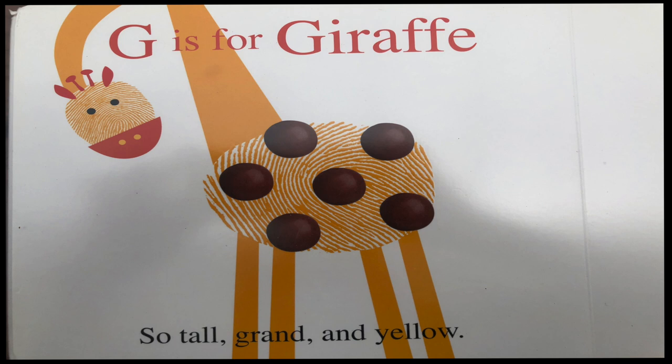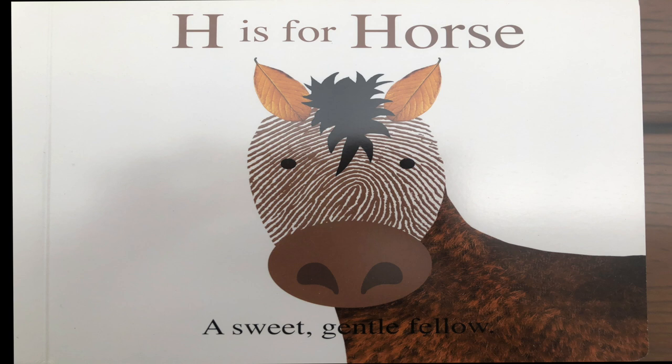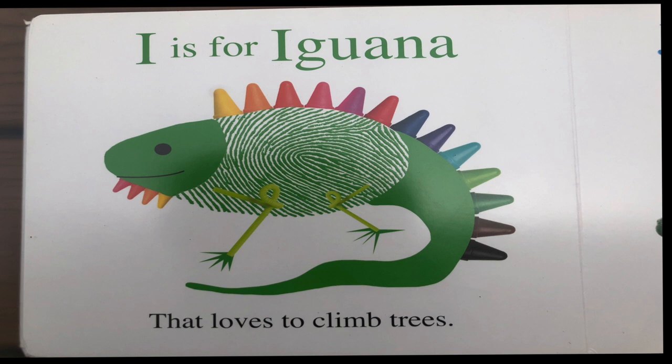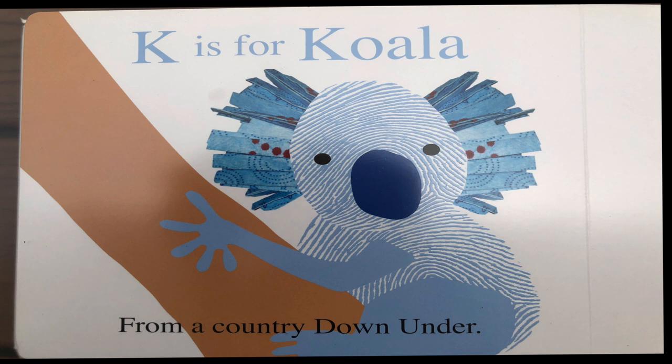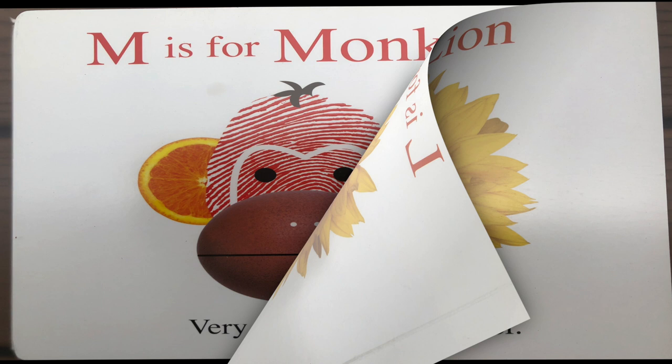G is for giraffe so tall grand and yellow. H is for horse a sweet gentle fellow. I is for iguana that loves to climb trees. J is for jellyfish wobbling through the seas. K is for koala from a country down under. L is for lion with a roar like thunder.